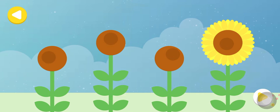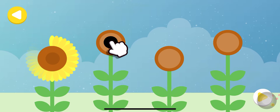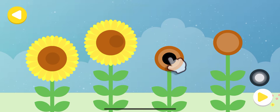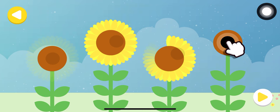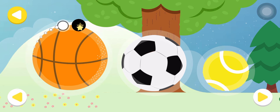Well done! Excellent! Amazing! Keep practicing.